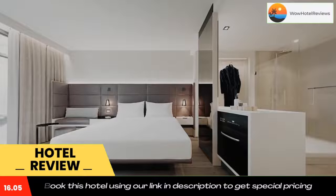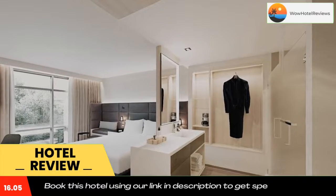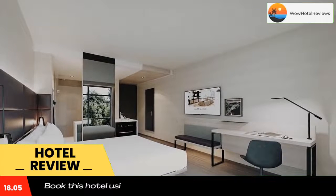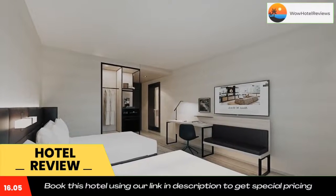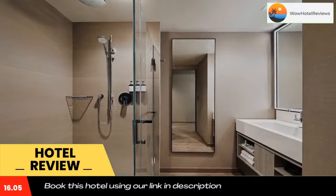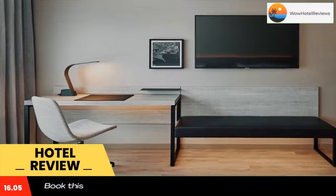AC Hotel by Marriott Palo Alto has a number of amenities including a restaurant, a bar, and a shared lounge. This four-star hotel offers a 24-hour front desk and room service. The hotel provides guests with air-conditioned rooms offering a desk, a coffee machine, a fridge, a safety deposit box, a TV, and a private bathroom with a shower.